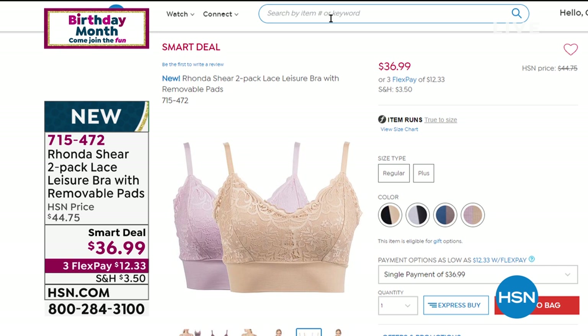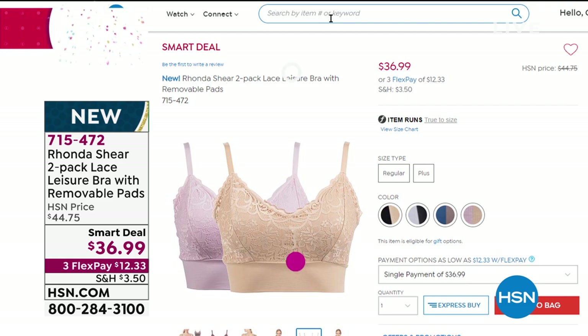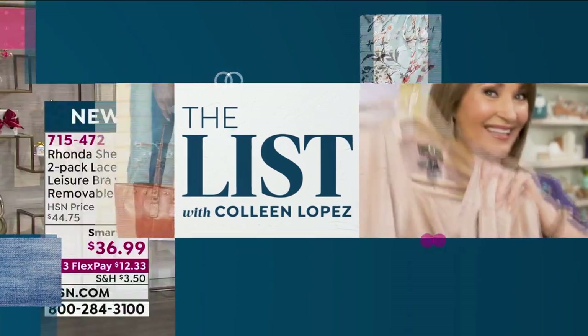They're $36.99 — item number 715-472. We'll talk about this coming up with Rhonda, who's going to join us a bit later on. And a two-pack of pants from Iman coming up. But Michelle's standing by because we have a hot deal on a Strive Lucia leather slingback.